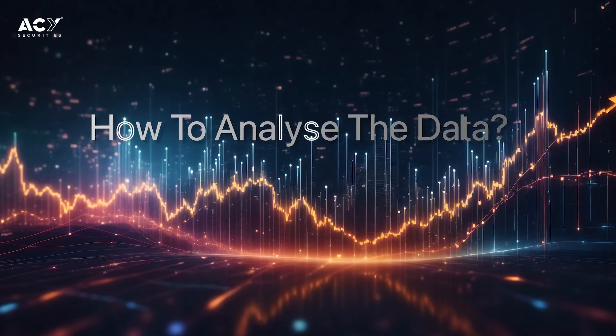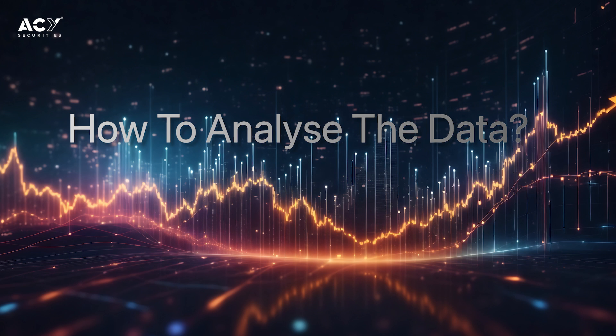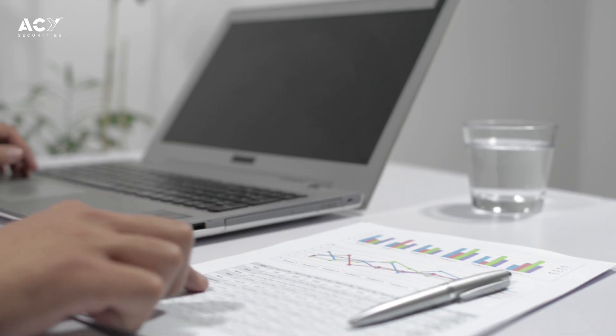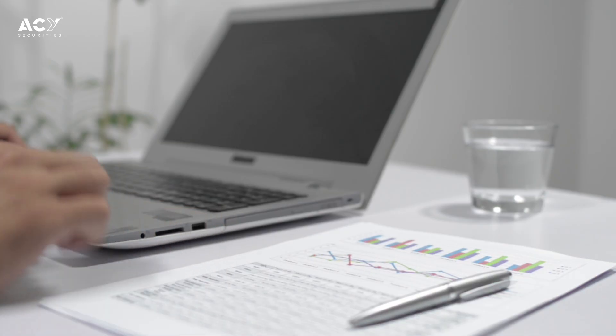When it comes to analyzing the data, after each trade you need to analyze the outcome first — what went right and what went wrong. Most importantly, summarize the lessons you learned from that trade, because every trade gives you a lesson.